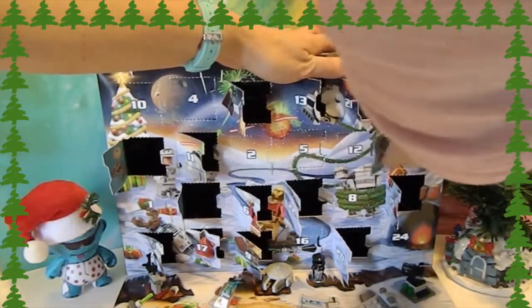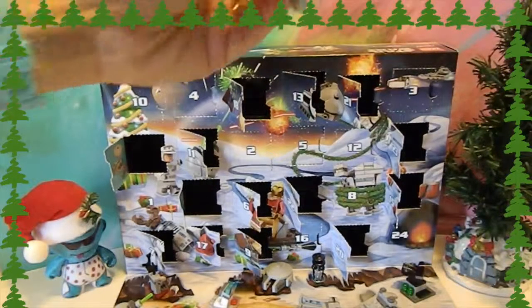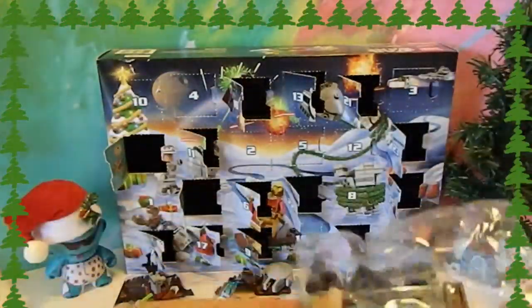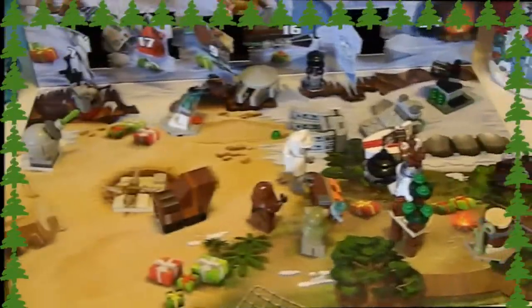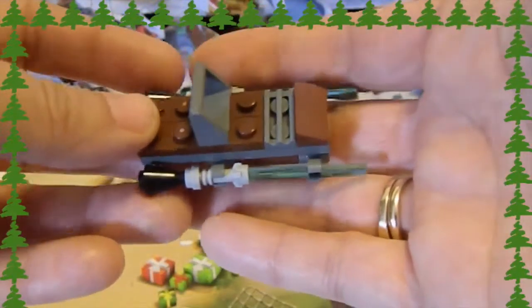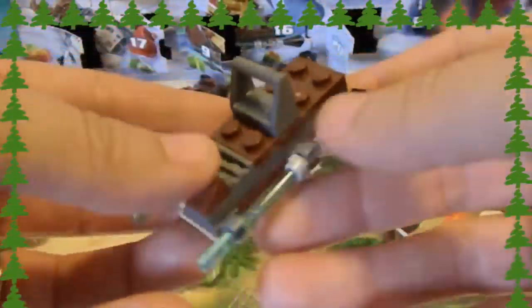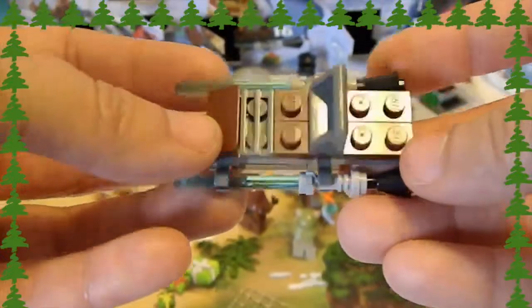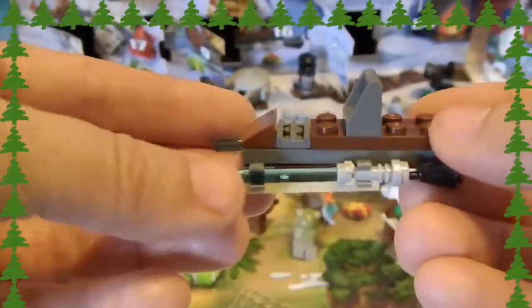Wow, looks like our sleigh! Very cool. It's got some lightsabers on the side — very cool. And here's our awesome looking sleigh or sled. It's got lightsabers on the side, that's really cool. And these little boosters right there. Very cool.